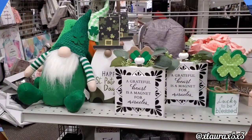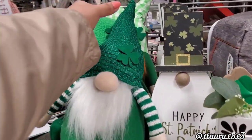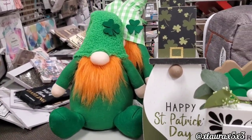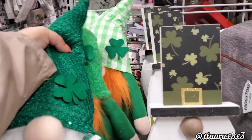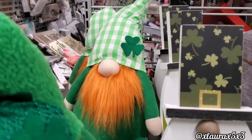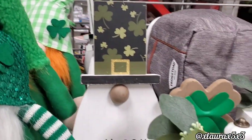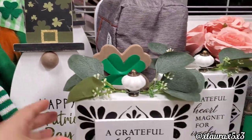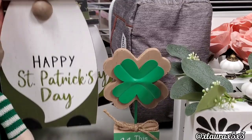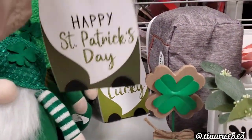We will be starting here. I found some St. Patrick's Day gnomes. They do have some with the orange beard, $7.99, which is not bad for their size. They also have this gnome — Happy St. Patrick's Day — and a version that says Feeling Lucky. These are $5.99.